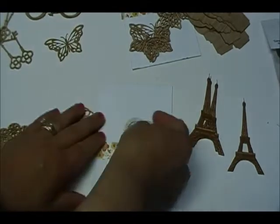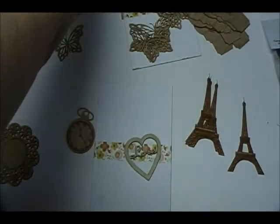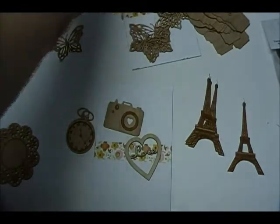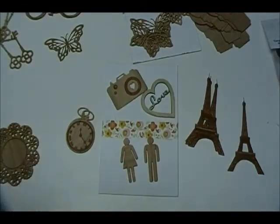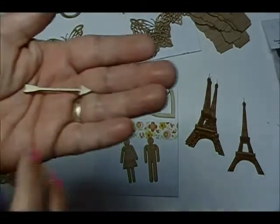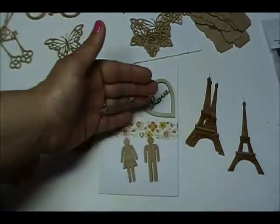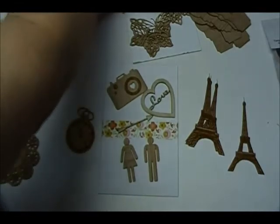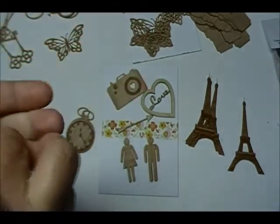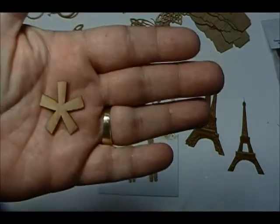So I love them. And then she always throws in a couple little gifts, so I got this 'love.' I haven't ordered a camera yet, but I'm going to order some cameras. A little man and woman, and then an arrow and then this little flower.